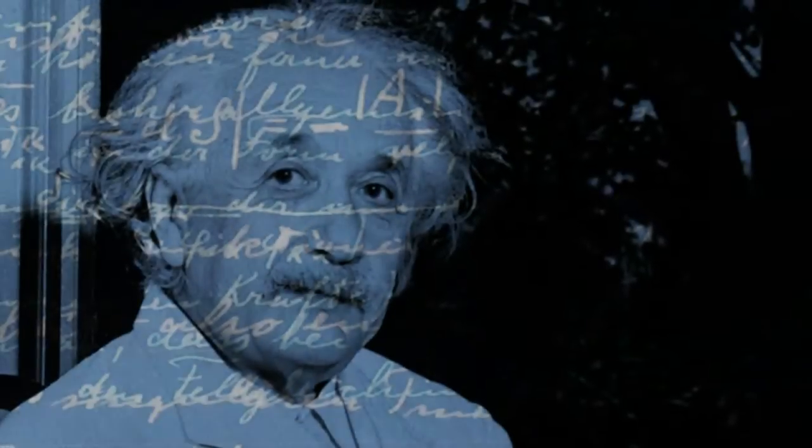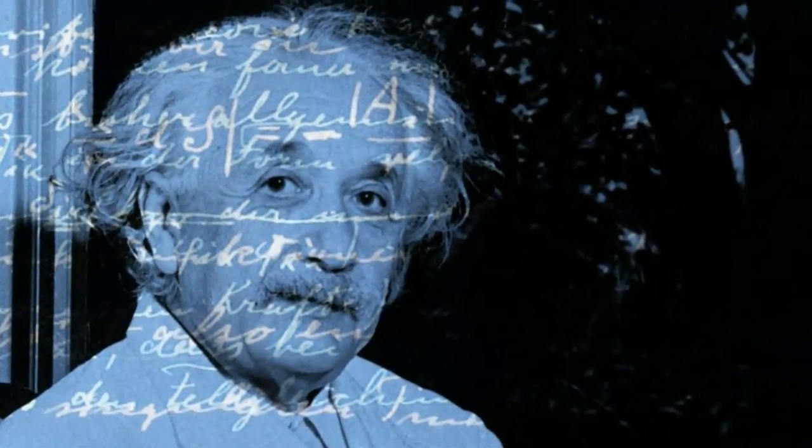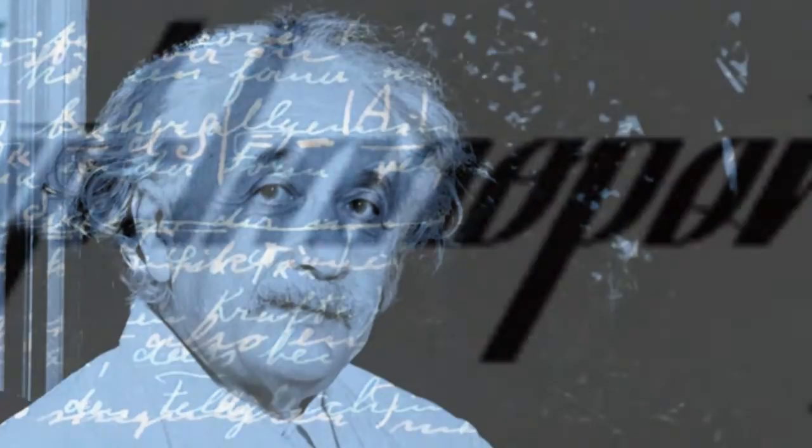Write like a genius with the new Einstein font. A brand new font based on Albert Einstein's handwriting might not actually make you smarter, but it will allow you to type up documents that look like they were written by one of the world's most popular geniuses.